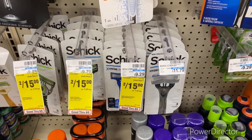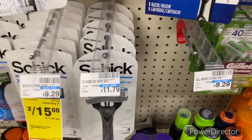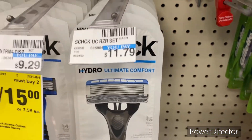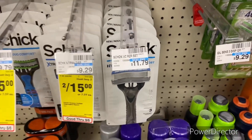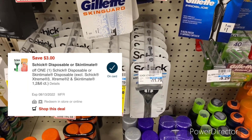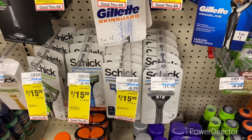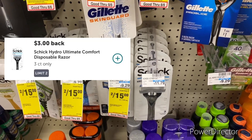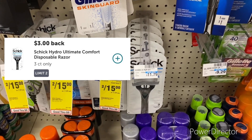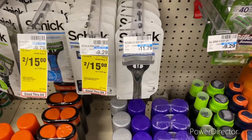The next deal is on Schick men's razors, priced at two for $15. Pick up the Schick Hydro Ultimate Comfort. Use a $3 off one Schick disposable men's razor digital, bringing it down to $12. Then submit your receipt to Ibotta and get back $3 twice, making your final cost only $6, or $3 each.